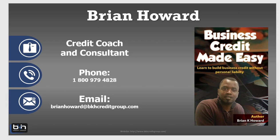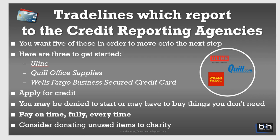Here are the trade lines that are going to report to the business credit reporting agencies. You want to have five of these in order to move on to the second level of business credit — like retail store credit. This will actually jump-start your business credit building process and get you a Dun & Bradstreet profile and an Experian business credit profile, which is very important.